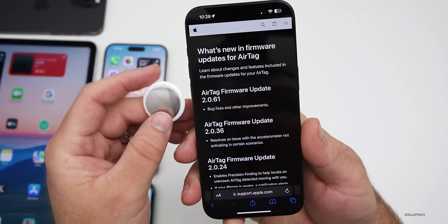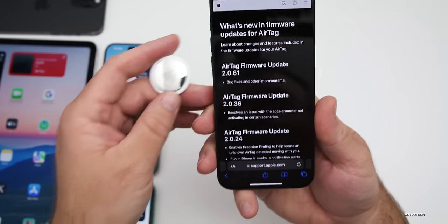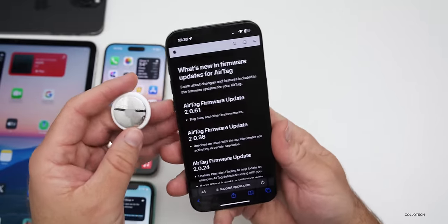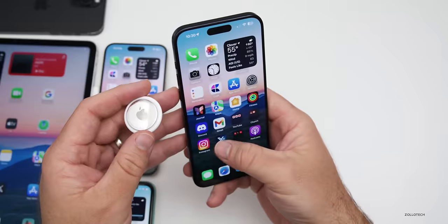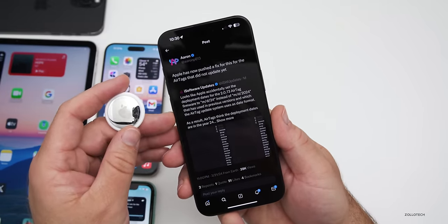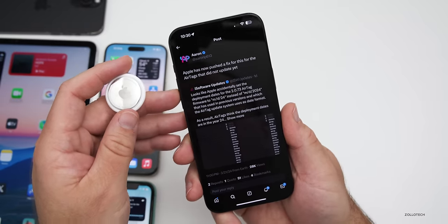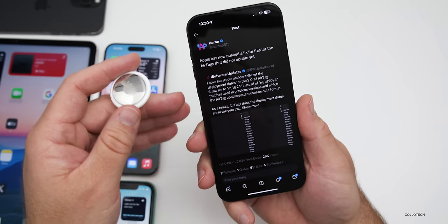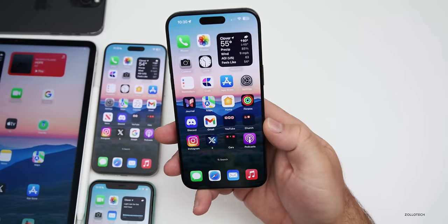This week we also got an AirTag firmware update, though Apple hasn't updated their website yet. It seems to have pushed out to most AirTags already. Apple made a mistake and accidentally pushed the update all at once instead of rolling it out over about a month as they normally do. Posted on Twitter by iSoftware Updates, they accidentally had the wrong dates — year '24' instead of 2024 — so it just pushed out all at once, and has since been patched.